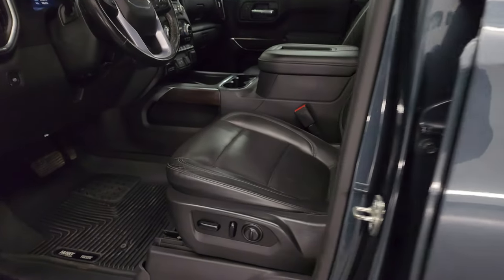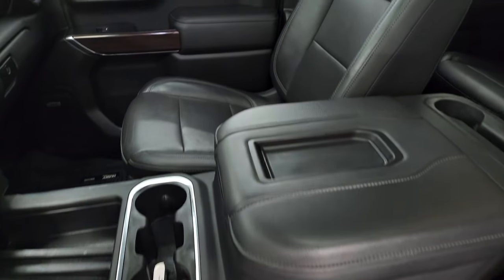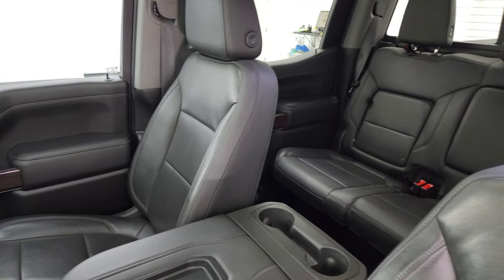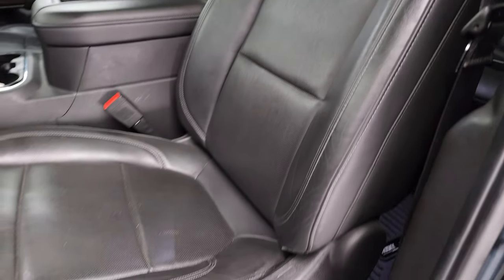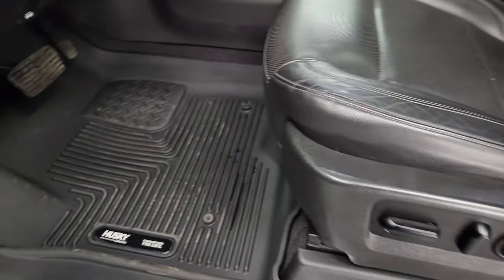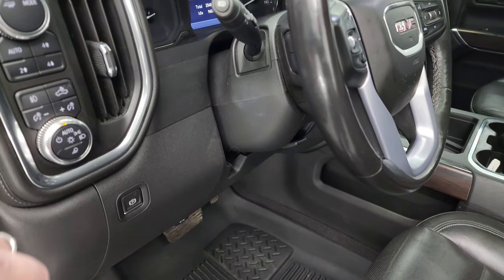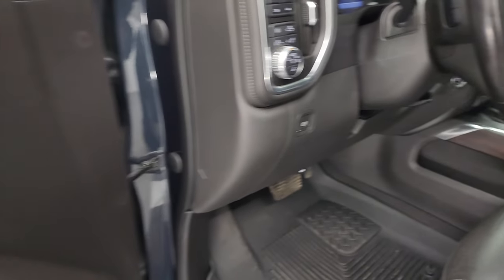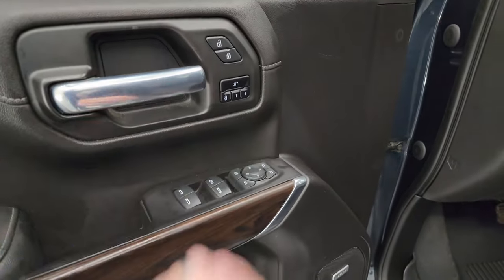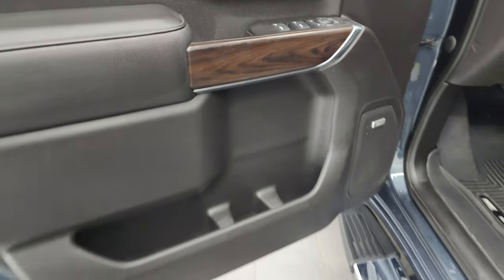Inside, the SLT package gives you the black leather bucket seats — no rips or tears, very nice condition. You get a set of Husky all-weather floor mats, auto headlamps, fog lights, cargo lamps, push-button four-wheel drive, tilt and telescopic steering wheel, power windows, locks and mirrors, and memory driver's seat. This one also has the Bose sound system and wood grain trim on the door.